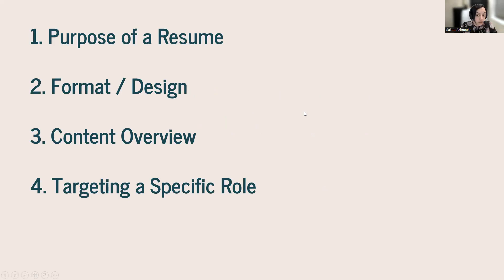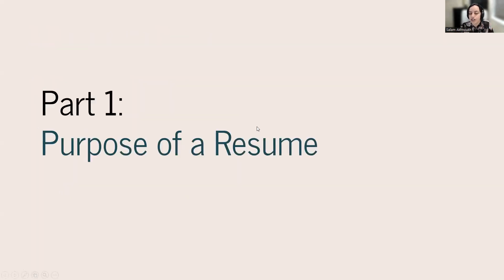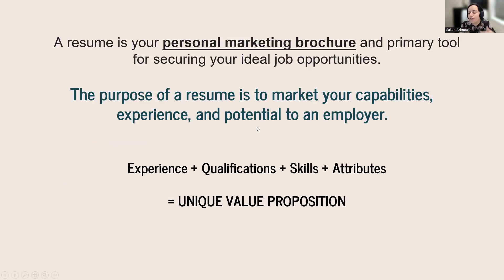We're going to talk about the purpose of a resume, go through the basics of formatting and design, talk through the different sections and what the content should be, and then discuss how to tweak and tailor for different types of roles — since some of you are looking at a range of roles.